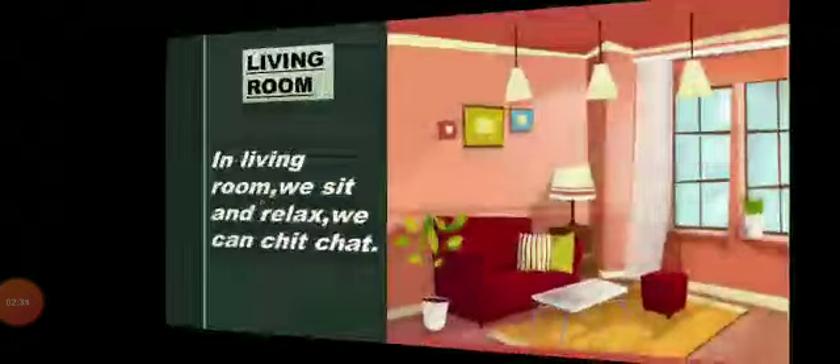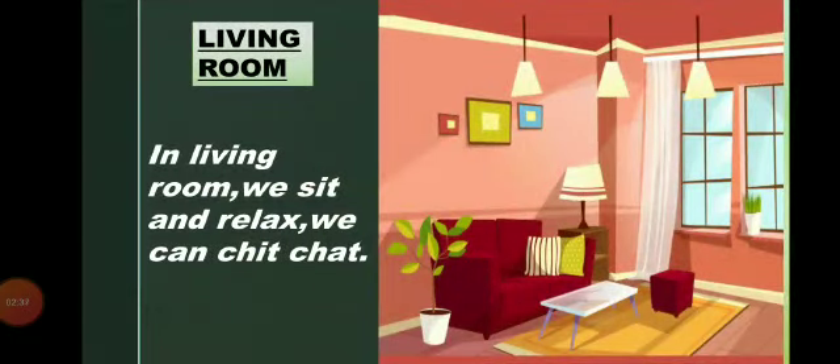Now we will see them one by one. Living room — in the living room, we sit and relax. We can chit chat.